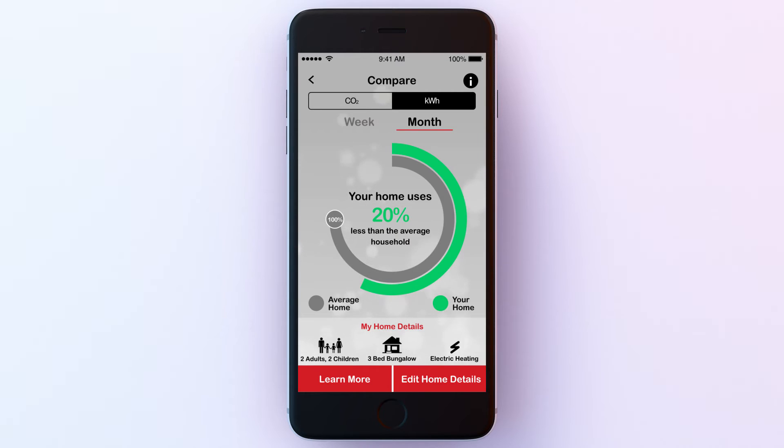With information displayed in kilowatts and CO2 emissions, you can keep track of your energy use, your efficiency, and your costs.